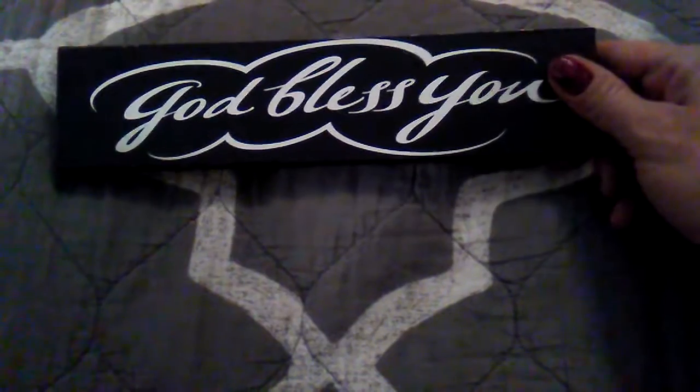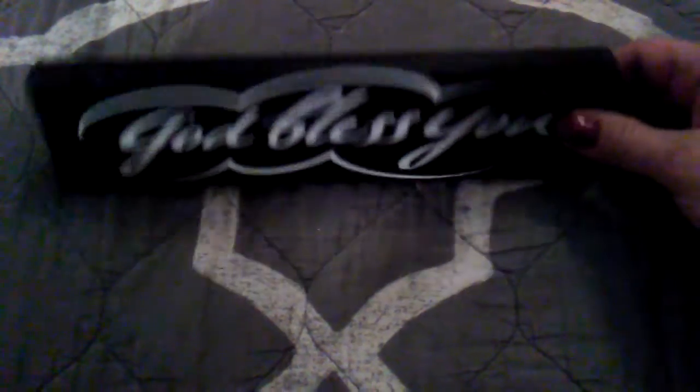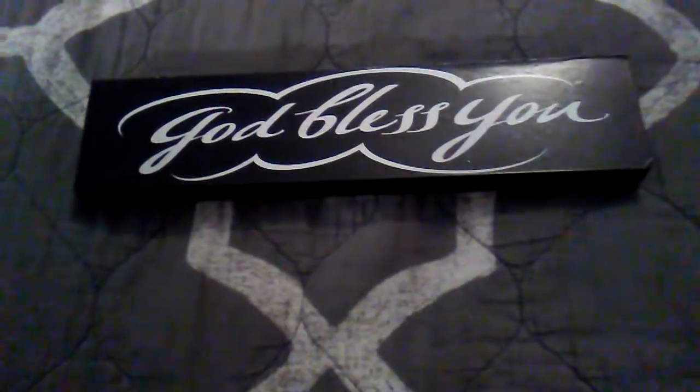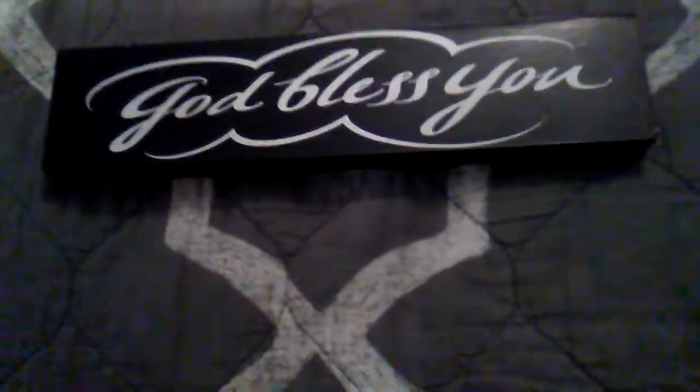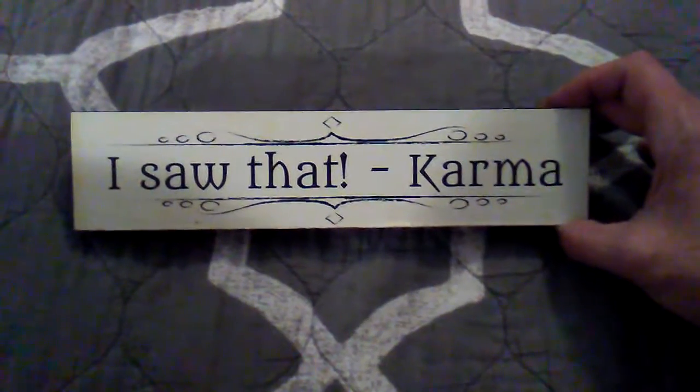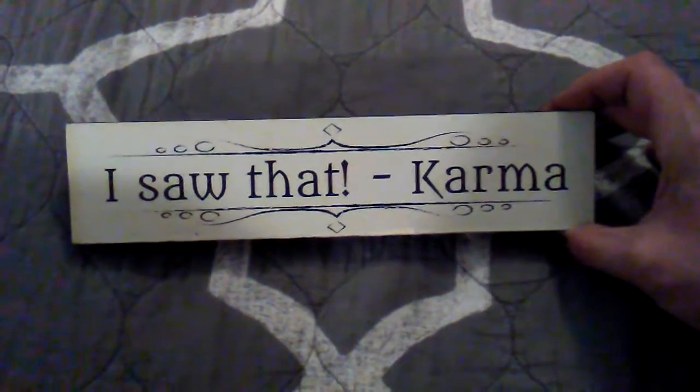Then I got this God Bless You sign — these you can stand up. They don't have a hanger on the back, but you could probably hot glue some twine on there. Then this one — Karma. And yes, when you're bad, karma does come around and bite y'all in the butt. It might take a minute, but yeah, it does come around.